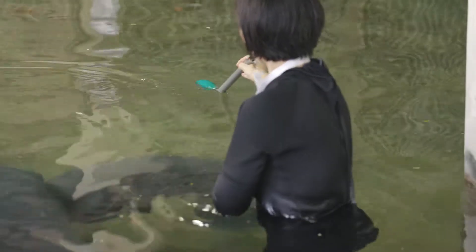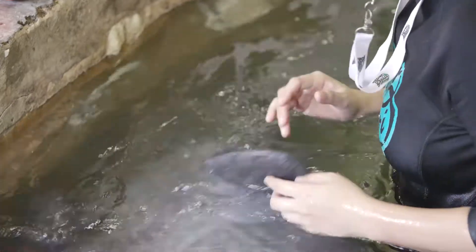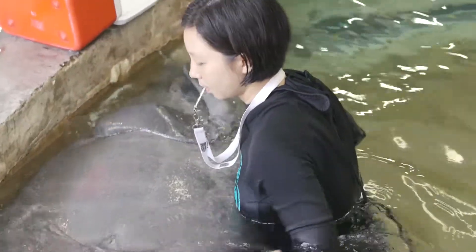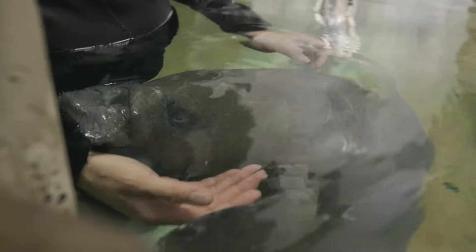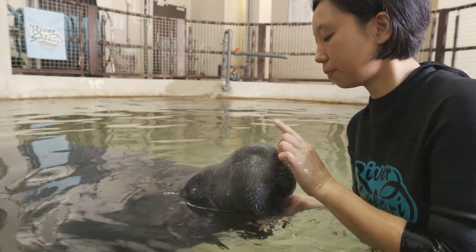Target training lets Joan get Canola into different positions that help in caring for her, such as turning belly up to check her skin or have an ultrasound done, or having Canola lie on her side and present her flipper to practice having blood drawn. This enrichment routine helps reduce stress during medical checks and creates a positive bond between manatees and keepers.